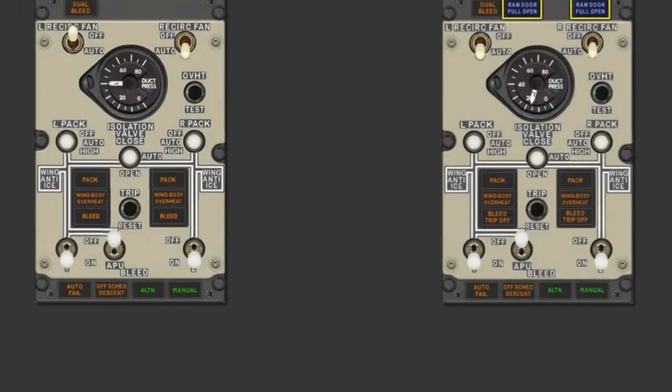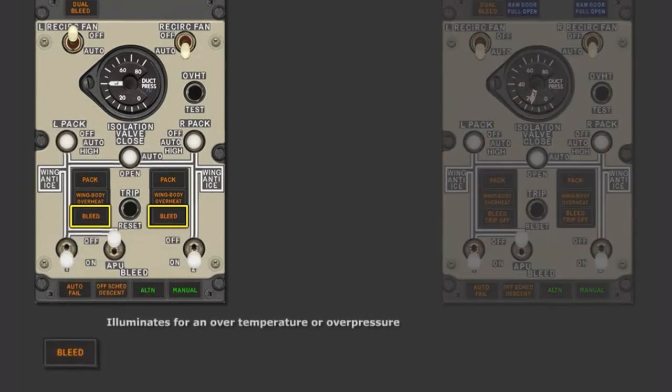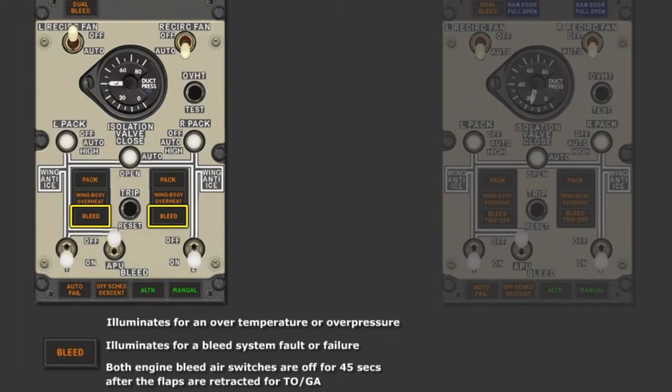Additionally, the RAM door full-open blue lights have been removed, as there is no procedural use for these lights. The bleed light on the MAX replaces the bleed trip off light on the NG, and indicates more faults. The bleed light will still illuminate for an over-temperature or over-pressure, but will also illuminate for a bleed system fault or failure, or if both engine bleed air switches are off for 45 seconds after the flaps are retracted for takeoff or go-around. The bleed light will include a new procedure in the QRH. Like the NG, a pack light will illuminate for a pack overheat or dual control failure. In addition, a pack light will illuminate if a flow control valve fails in the closed position, or if both pack switches are in the off position 45 seconds after flap retraction on takeoff.